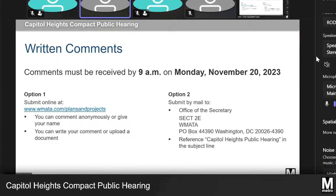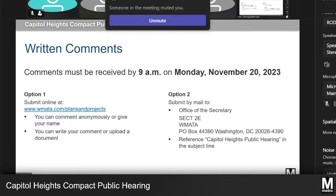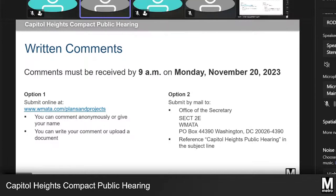Once there, you may type comments and upload letters or other documents. You can mail comments to Office of the Secretary SECT2E, WMATA, Post Office Box 44390, Washington DC, 20026-4390. Please reference Capitol Heights public hearing in the subject line. Comments must be received, not postmarked, by November 20th, 2023 in order to be included in the hearing record.